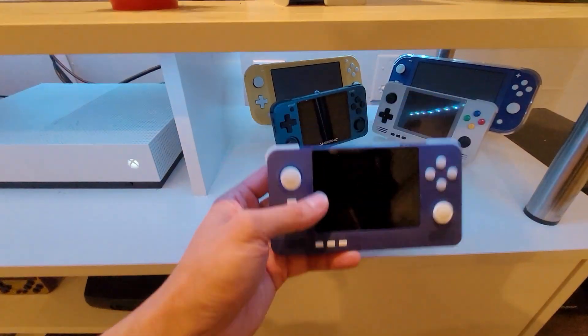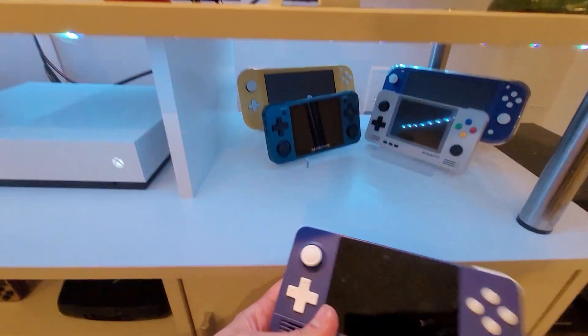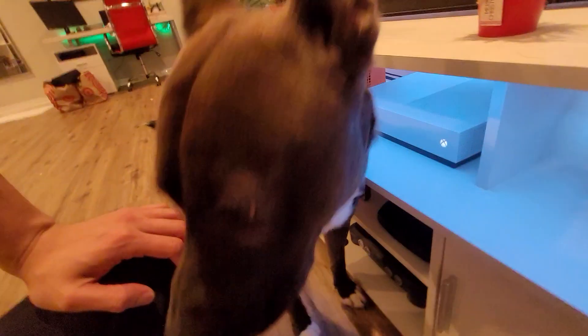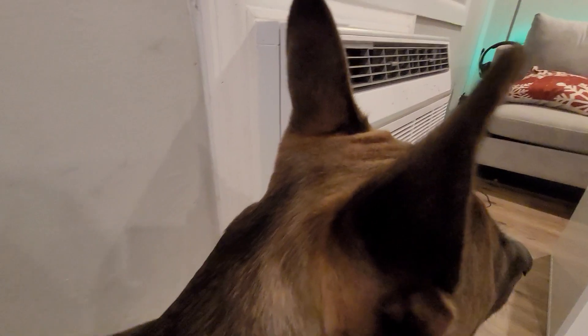I also have this Retroid Pocket 2, which I will be giving away. I will follow up with a video on that shortly. Rio is just photobombing — what are you so curious about, man? Those ears hear everything.